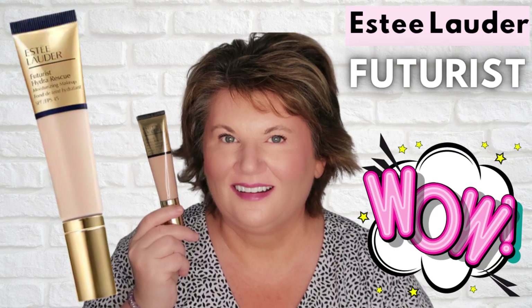Hi everybody, it's Kathy and welcome back to Kathy Over 50. Today I'm trying some new Charlotte Tilbury makeup. I have already gone ahead and put on my Hourglass Primer, and today's foundation is the Estee Lauder Futurist in the shade Fresco. I have a separate video on this — you can get lots of information about that foundation. I love it.